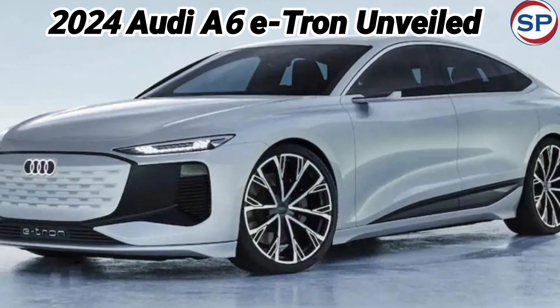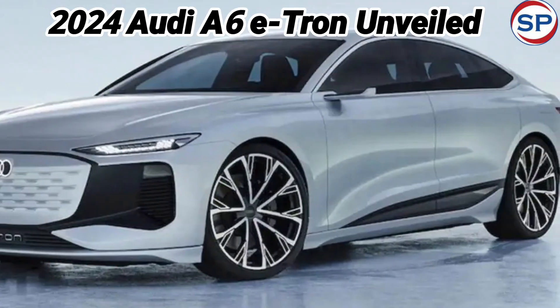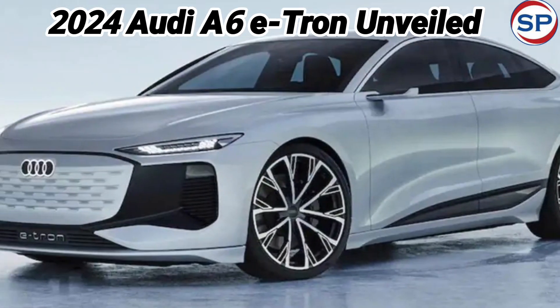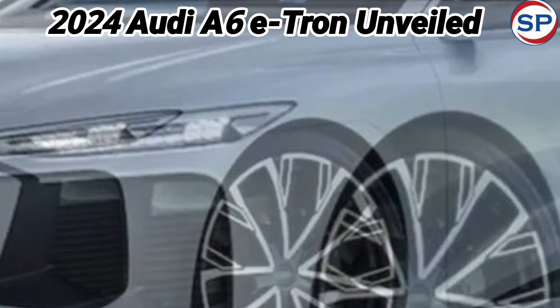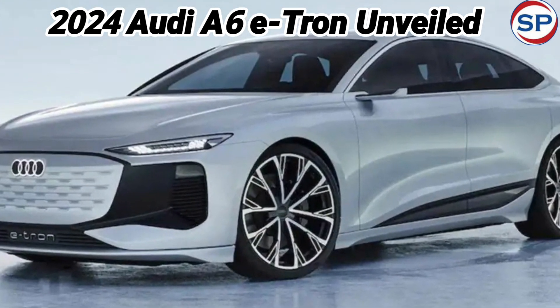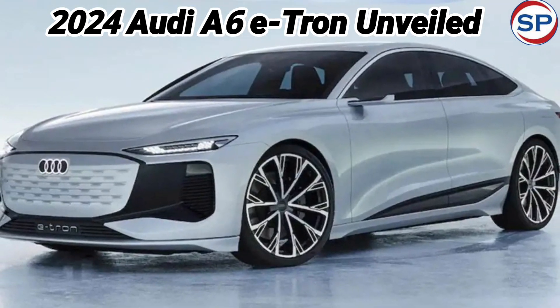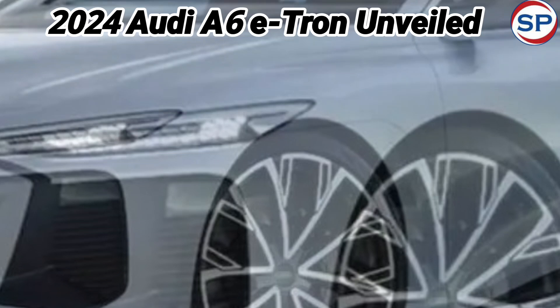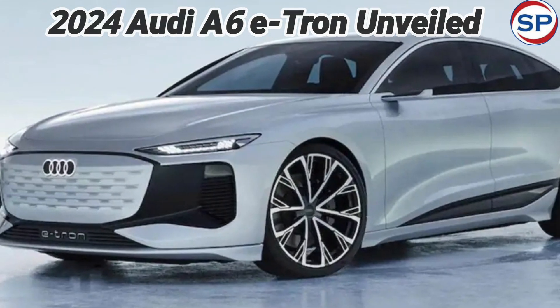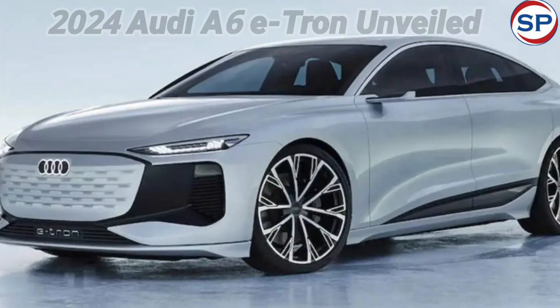The Audi A6 e-tron is available in three variants globally: a 280 bhp base RWD, a 360 bhp performance RWD, and a 420 bhp top-spec Quattro AWD. Apart from this, the high-performance Audi S6 e-tron model offers up to 543 bhp with Quattro AWD and launch control.